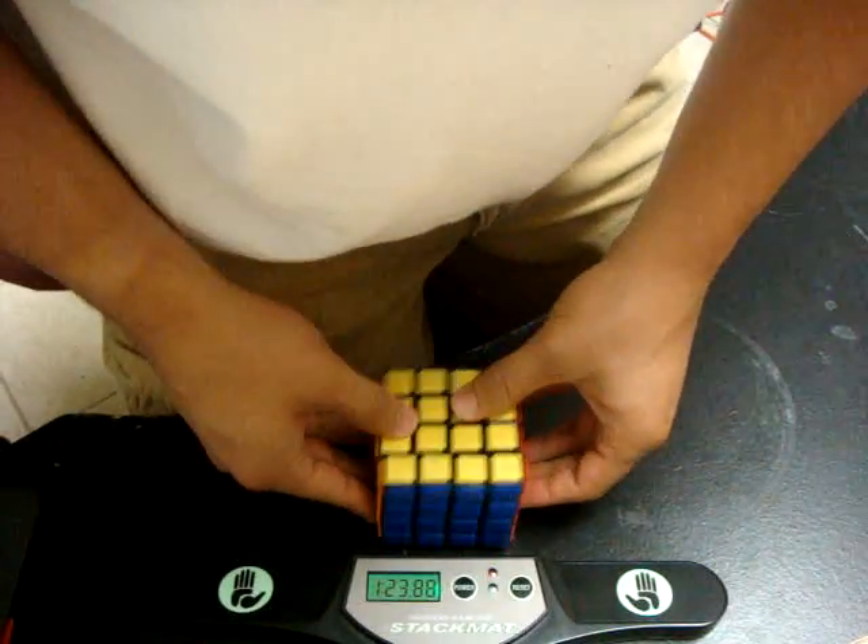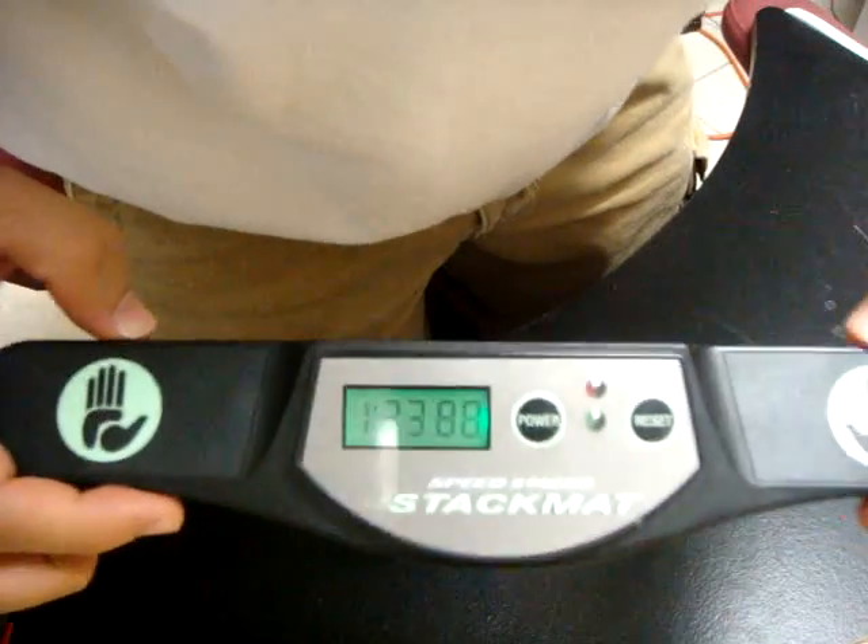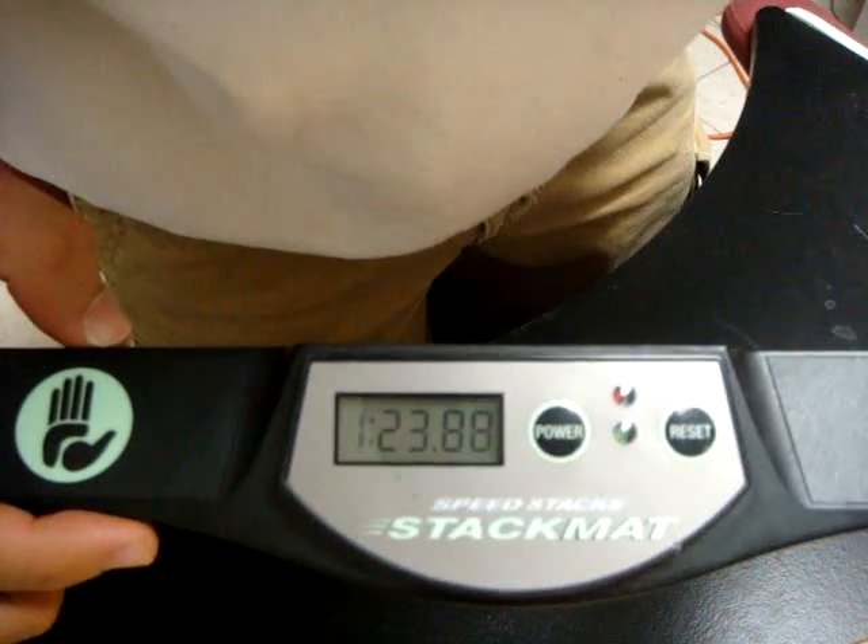Well, that's my personal best right there, actually. 123.88.